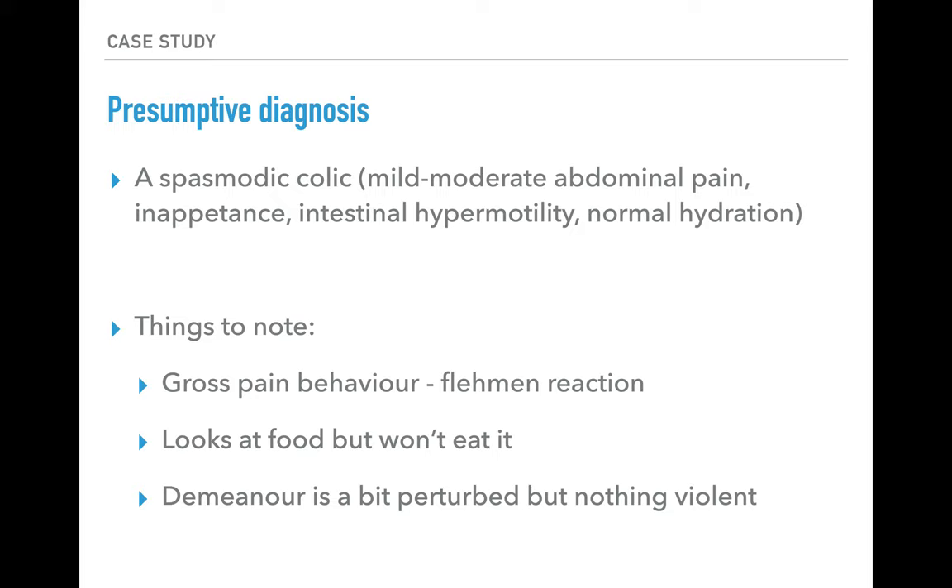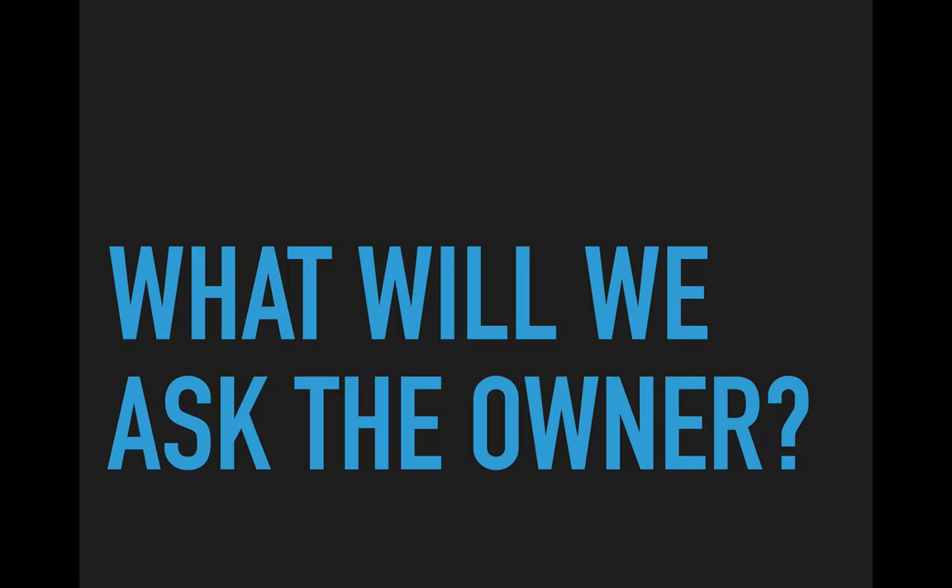In terms of overall pain behavior, note that this animal isn't dramatically violent — he's not lying on the ground thrashing and rolling. So it would be easy to miss the fact that he's in pain. Prey animals are fairly subtle in how they display mild to moderate pain, which is one of the key advantages of using pain scoring in this species.